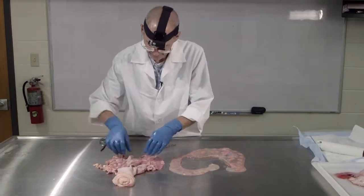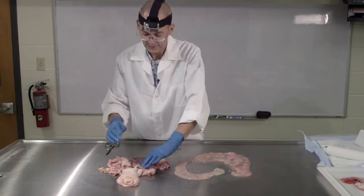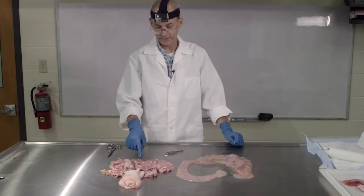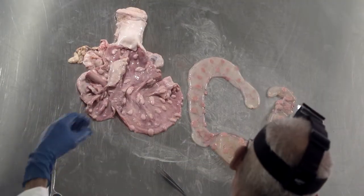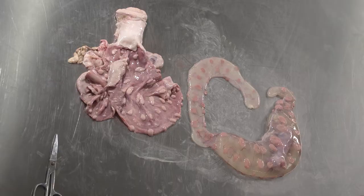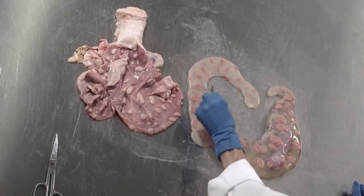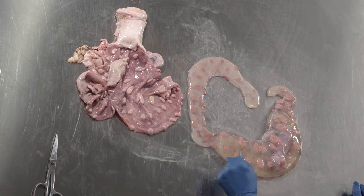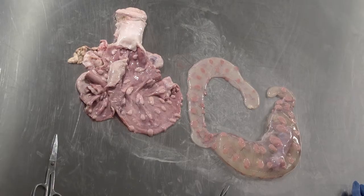What you can see here now very clearly is how well developed those caruncles have become — they've gotten much larger as the uterus expanded to accommodate the pregnancy. And you can see all of the points where cotyledons formed on the outer surface of the chorioallantoic membrane.